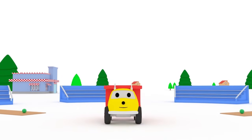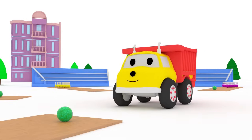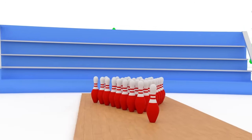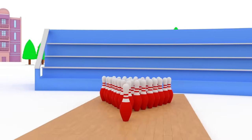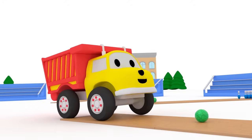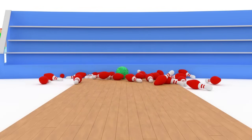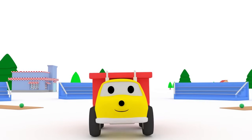Ethan, would you like to play bowling and learn colors with us? Great! Let's get started! Red! Oh, that was wonderful, Ethan! Let's do it again!